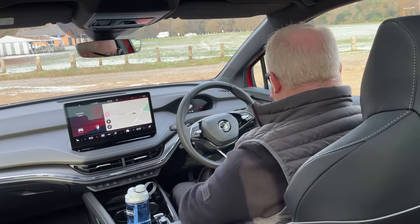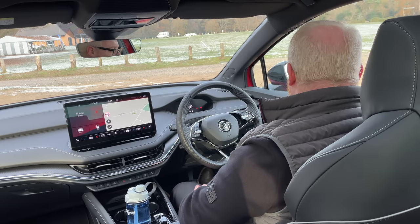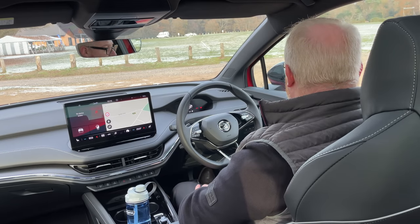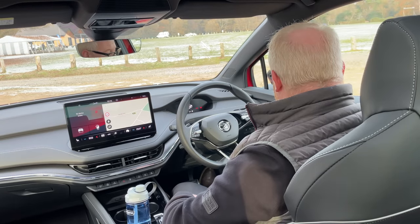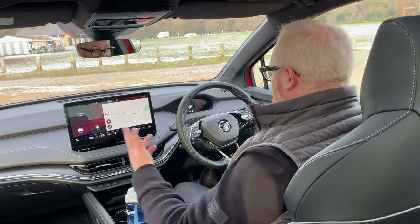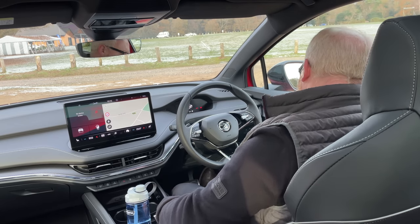On the door you've got mirror switches, and unlike Volkswagen, Skoda sees fit to give you four electric window switches as physical buttons, so you don't have to press a button and then operate a window switch. Simple. Don't know why Volkswagen don't do that, but Skoda do — thank you very much.